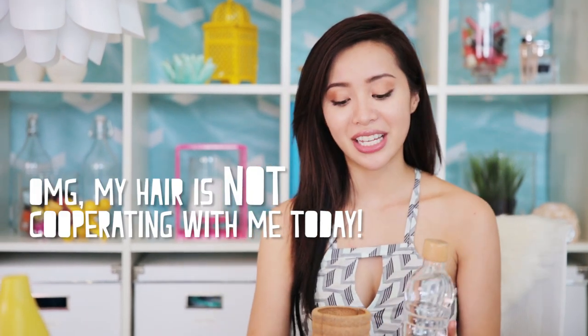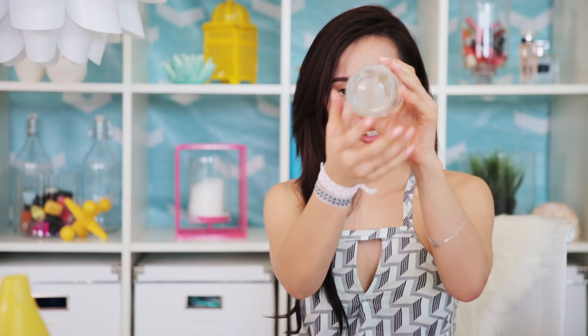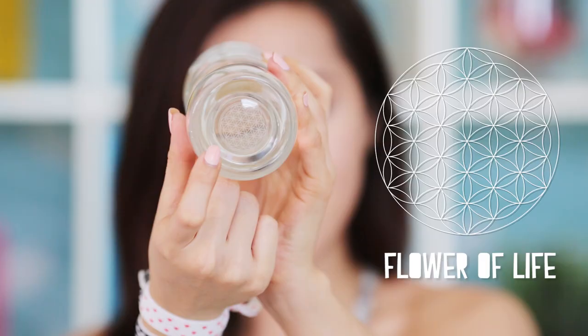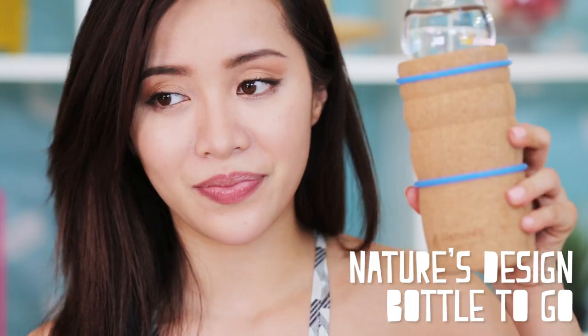Besides the design, it comes with a beautiful cork sleeve and the detailing at the end is really faint but gorgeous. Honestly, out of everything this is my favorite product I really recommend. If you're looking for a way to refresh everything around you, start with what you're drinking and taking into your body. Find a glass bottle that suits you — this one is by Nature's Design and it's really special to me.